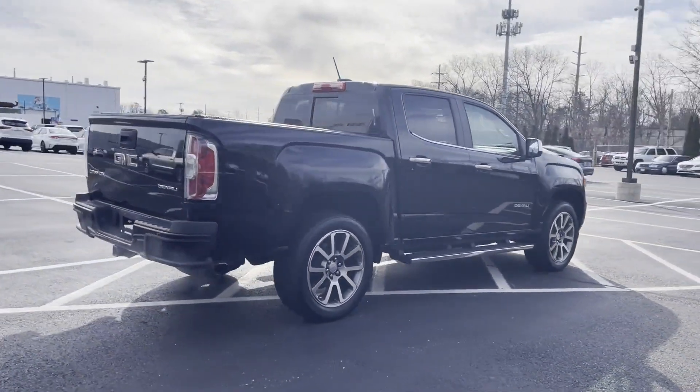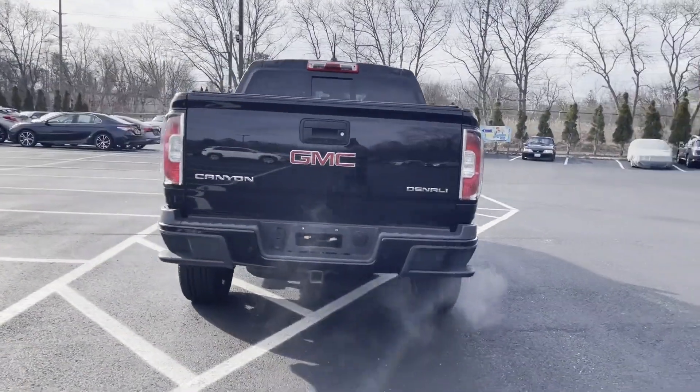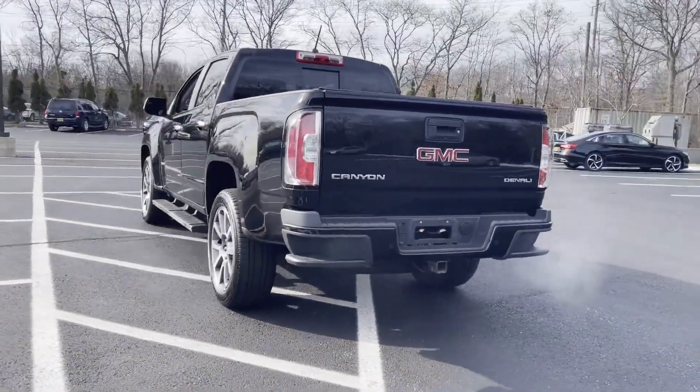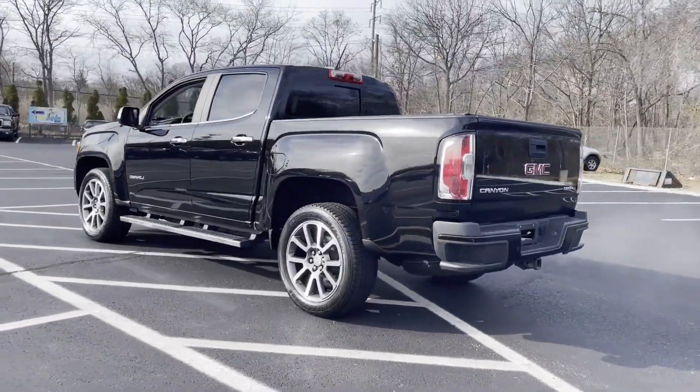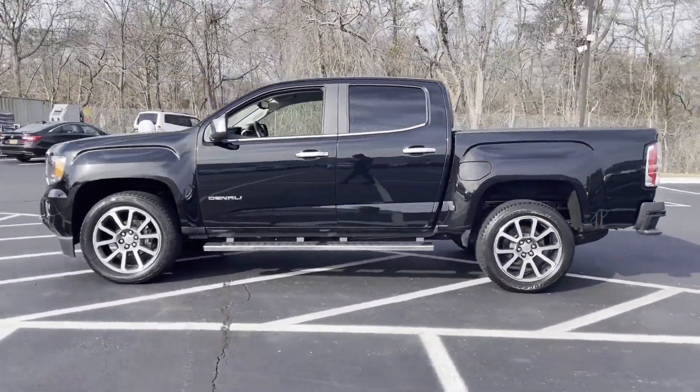Enjoy the many extra comfort and convenience features included, such as lane departure warning, Wi-Fi hotspot, satellite radio, navigation, premium sound system, and four-wheel drive.